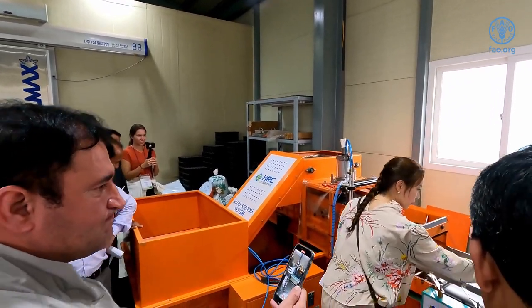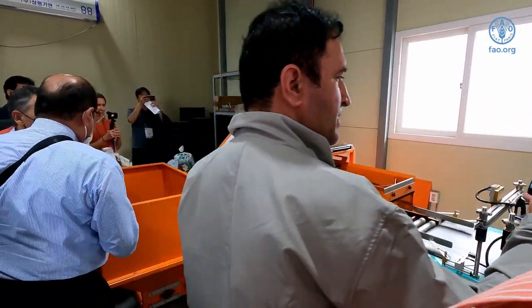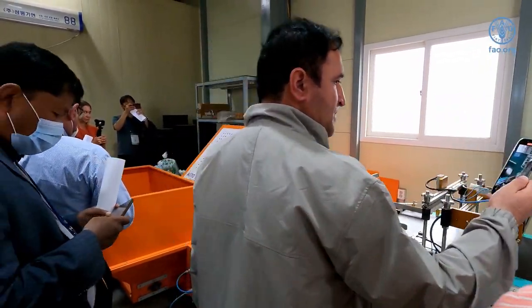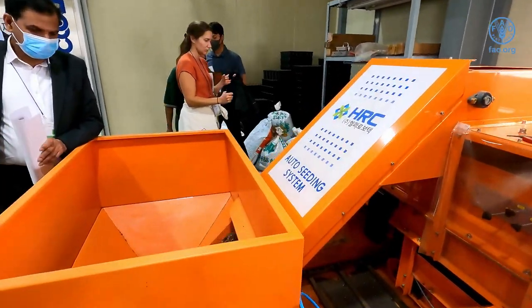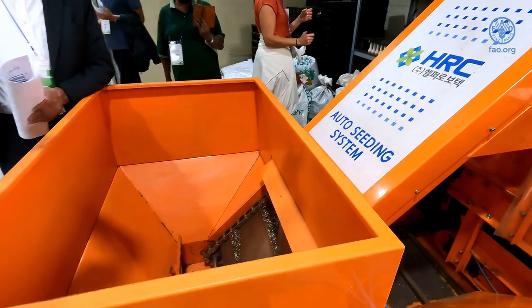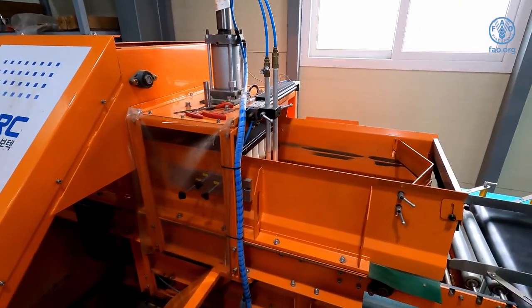The seed will come out one by one, and then afterwards it will come out. People will use a metal cart, put it there, and move it into the middle of the building. This area is a working area.